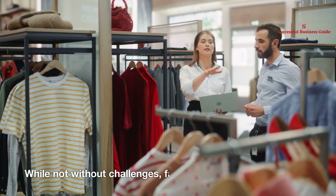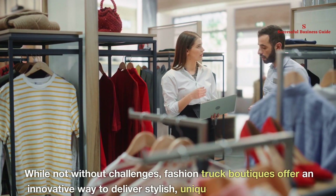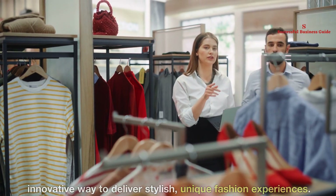While not without challenges, fashion truck boutiques offer an innovative way to deliver stylish, unique fashion experiences. Thank you.